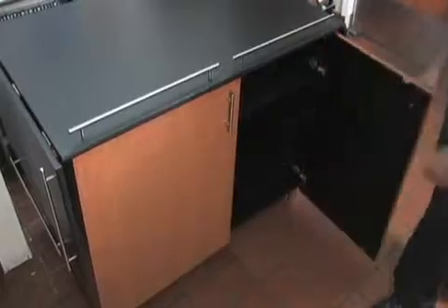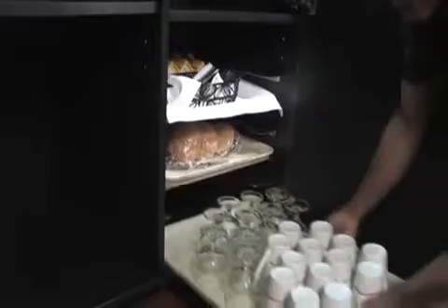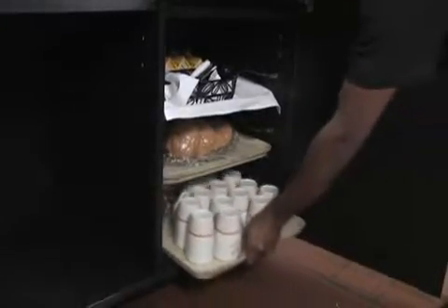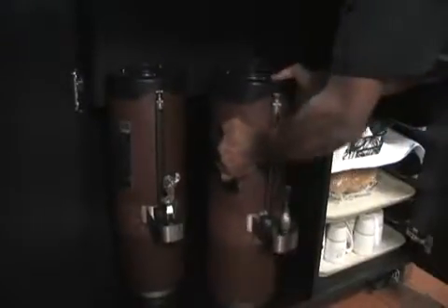Simply load the product into the breakout dining station right in the kitchen. Interior compartments feature optional stainless steel ledges to hold full-size sheet pans and an open compartment with a removable shelf to accommodate larger items such as coffee dispensers or glass racks.